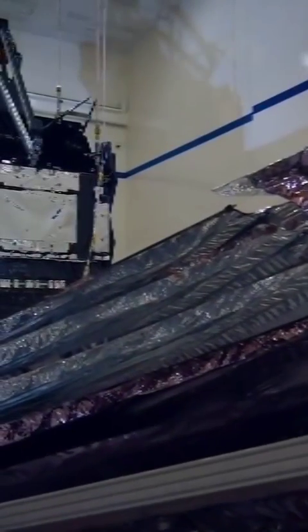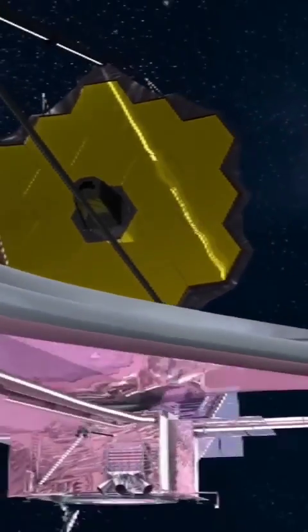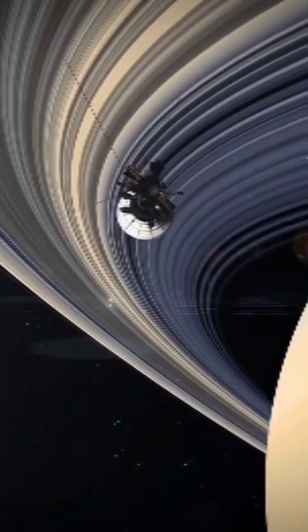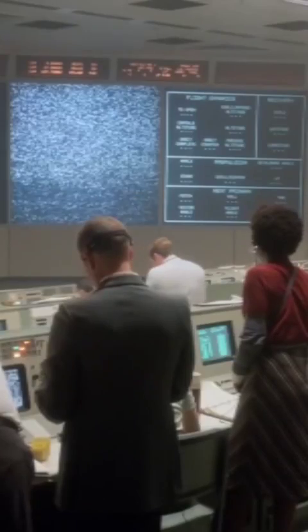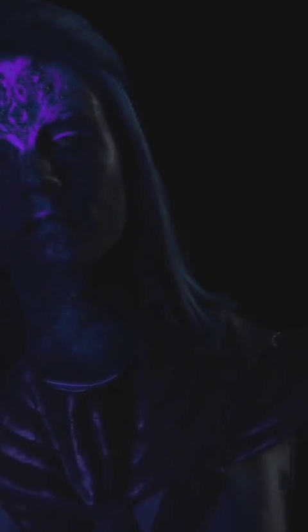After years of delays and tweaking, the telescope is finally hurtling through the cosmos, ready to observe and collect data in ways that have never happened before. So what is NASA's secret weapon on board the James Webb Telescope? Why is it so special? And what makes them so sure that we will finally find concrete evidence of alien life?